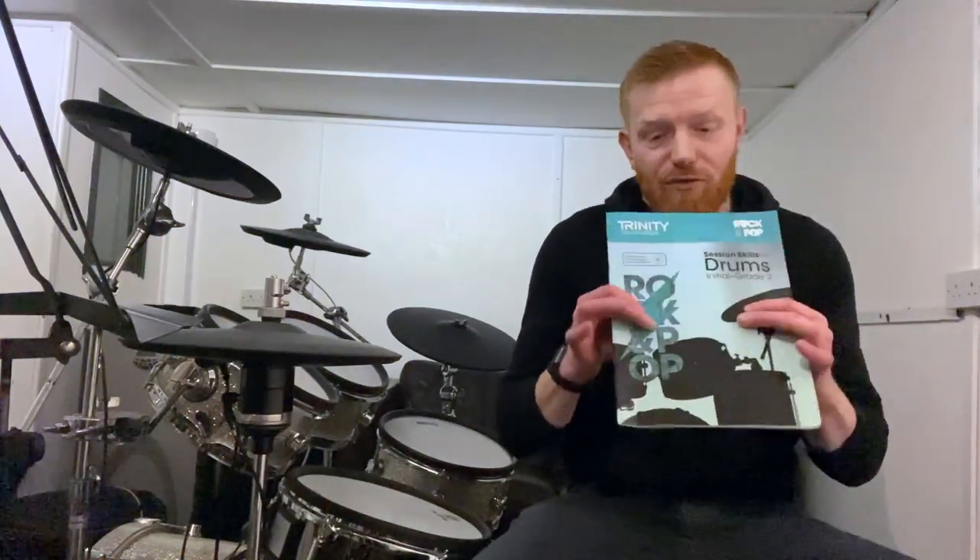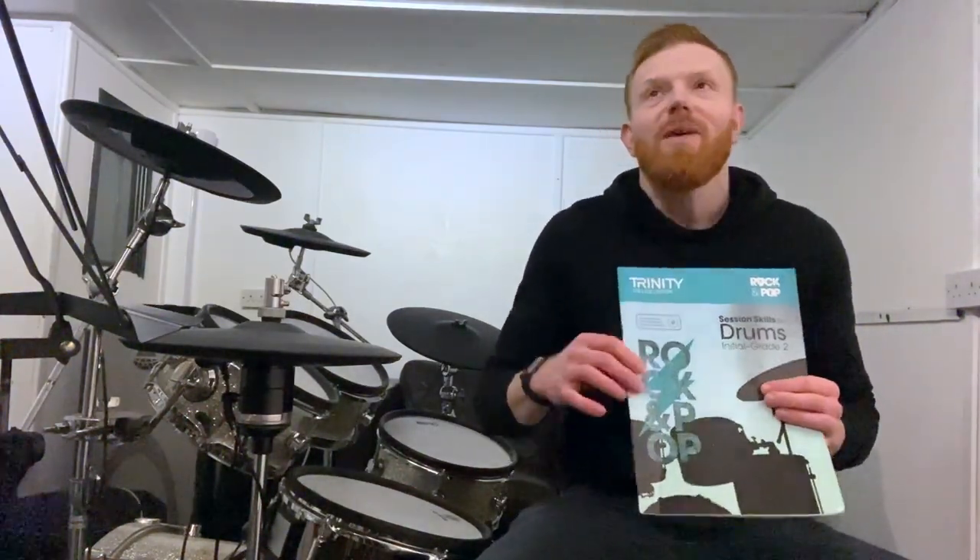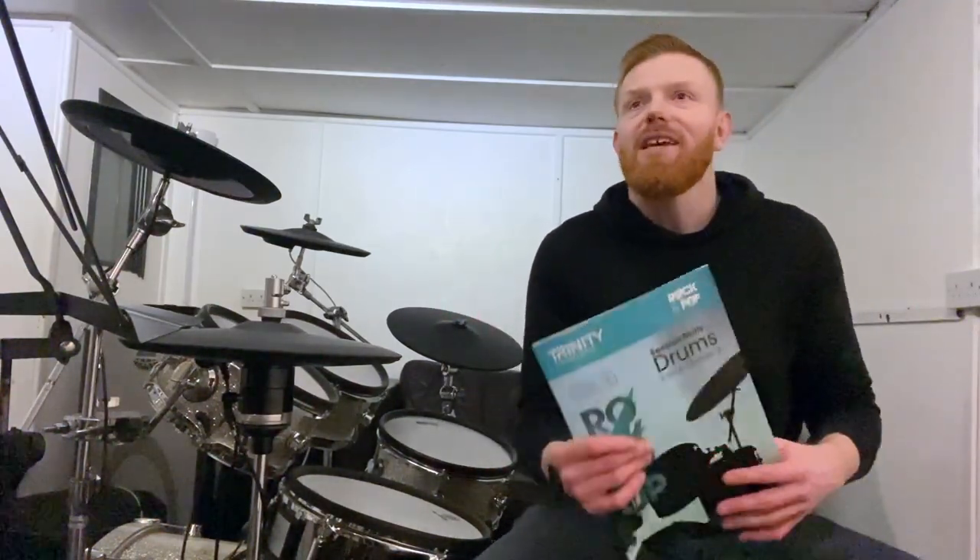The music is written out, so you see it written on the page and you hear it as well. Whatever your way of doing it is — for me it's definitely a combination, I use both — that's how you can do it. What you really need to be on top of, especially if you're going to read it, is your note values — your music theory for drummers.